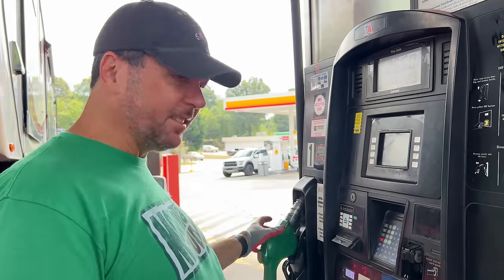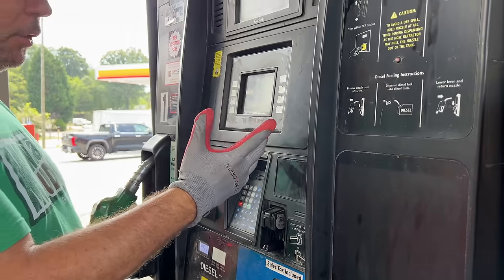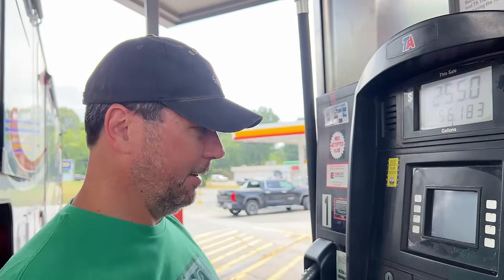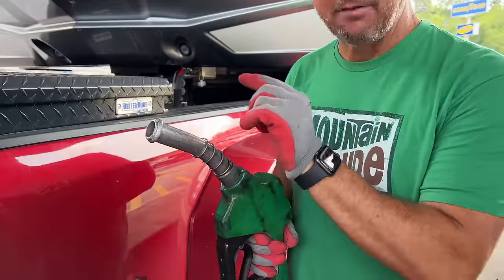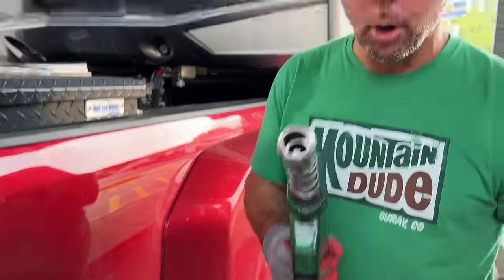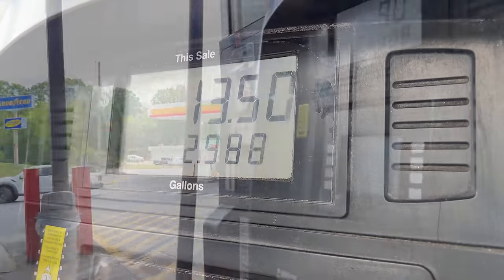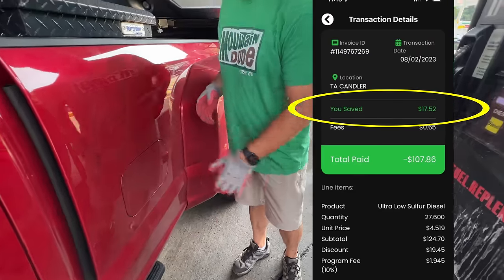You'll definitely want some gloves — see how nasty these are? Your truck does have to have the wide nozzle to be able to take diesel; it's not a normal gas station pump. It feels fast. Typically we saved $17.52 on this fill-up. For more information on the fuel card we use, check the description below for a link to more details.